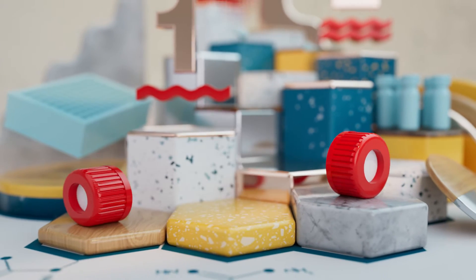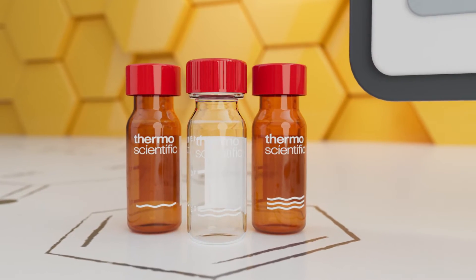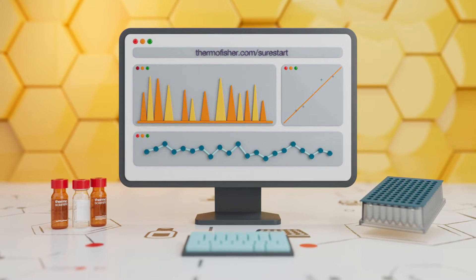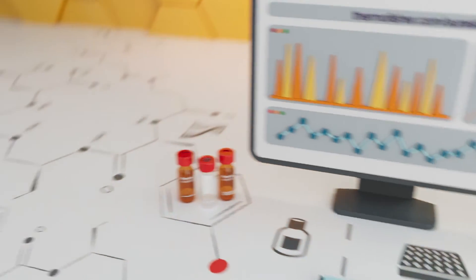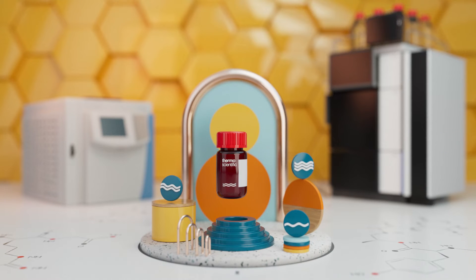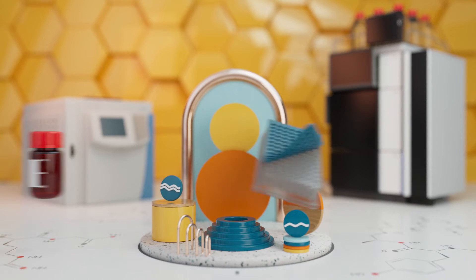So whatever your chromatography or sample storage application, you can be sure each product has been rigorously tested to deliver the best analytical performance every time. SureStart. Accurate results start here.